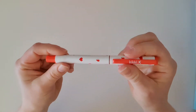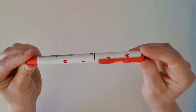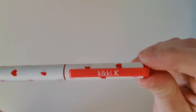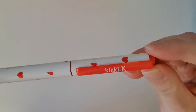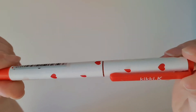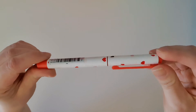They had this gorgeous Valentine's Day pen on sale and it's got these gorgeous love hearts. There's a mixture of a pale pink, a brighter pink over here, and then the red, and I just thought it was so so pretty to use in a Valentine's Day planner spread.